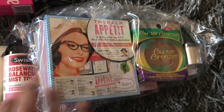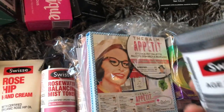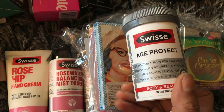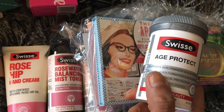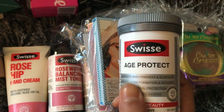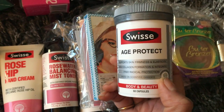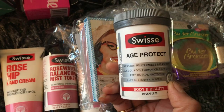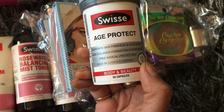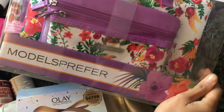There are also some beautiful bronzer palettes and eyeshadows from The Balm. Then this interesting one is the Swisse Age Protection Capsule — I've used many of their multivitamins before. This one is going to my mum to help protect her from aging. It supports skin firmness and elasticity, collagen formation, and free radical protection, and it's based on scientific evidence.